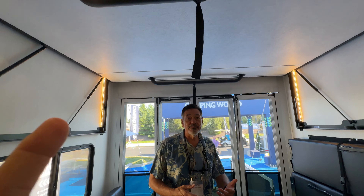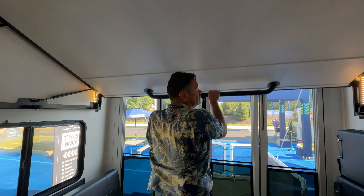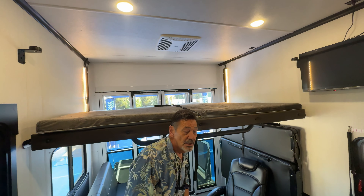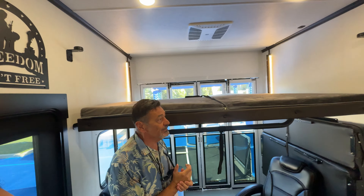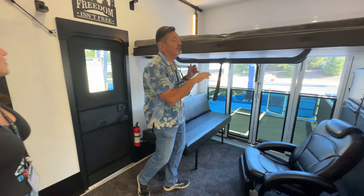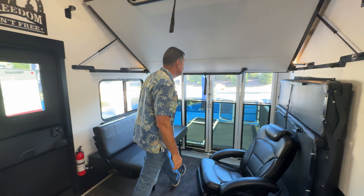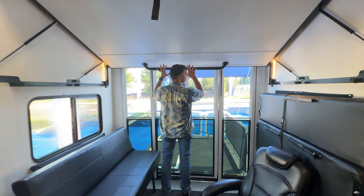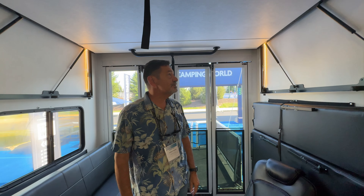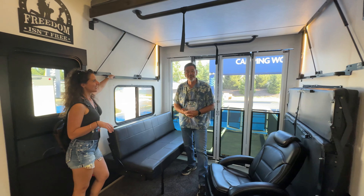This is a manual strut-assist bed. All you do is pull it down like this and you're done — it's so much faster and easier than electric mechanical bed systems. To put it back up, because it is strut-assisted, once you get it going it goes by itself. We actually share the patent with the manufacturer and had a five-year exclusivity on it, though you'll start seeing other manufacturers adopt it now.